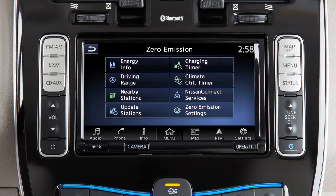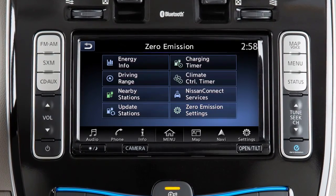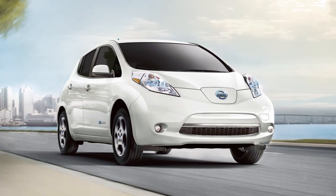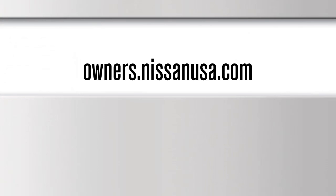Nissan Connect EV is a service that provides various types of information through communication with the Nissan Data Center. You must have an active Nissan Connect EV subscription to use these services or remote features. For detailed information, access the Nissan Owners Portal website at owners.nissanusa.com.